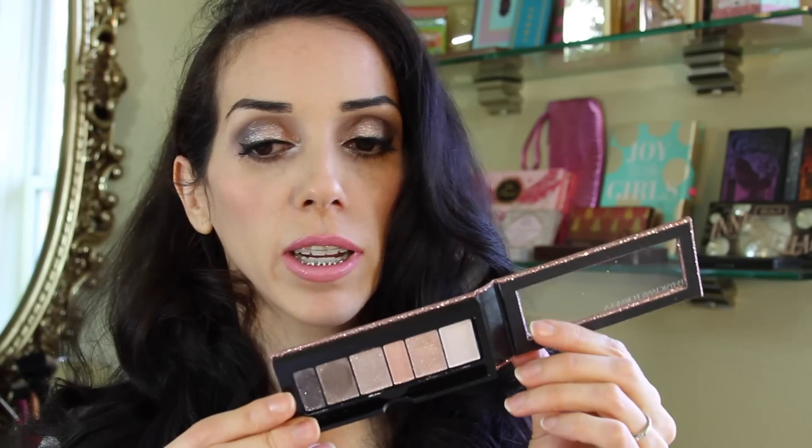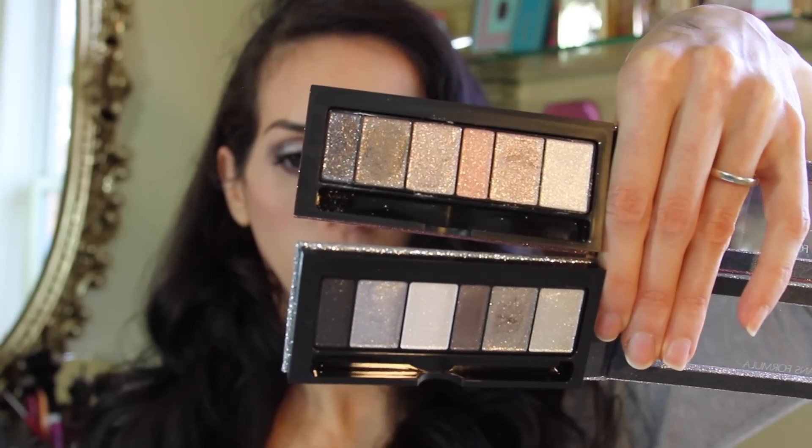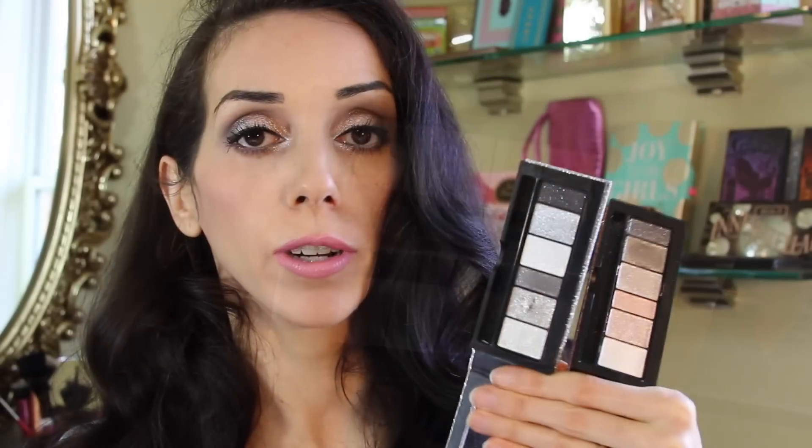These are insanely shimmery, but they are absolutely gorgeous — the name says it all. Here is a close-up of the two palettes: the nude one on the top and the smoky one on the bottom. I am wearing a shade from both of these palettes today — a silver color on the outer corner and a really pretty champagne color on my inner corner. You are getting glitter, shimmer. There's nothing subtle about this.